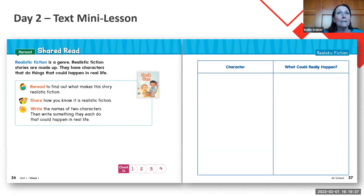Then you have your mini lessons in your shared read — another way to build that graphic organizer. We're looking at characters and what happened: characters and setting or problem. I'm going to put that graphic organizer on my screen, have kids turn and talk about it, have them reread as the directions say, share why they know it's realistic fiction, and then start filling out the chart together — two characters and something each could do that happened in real life. That helps kids learn what realistic fiction is.